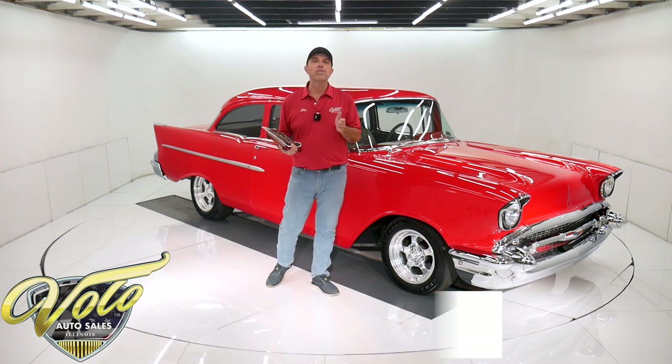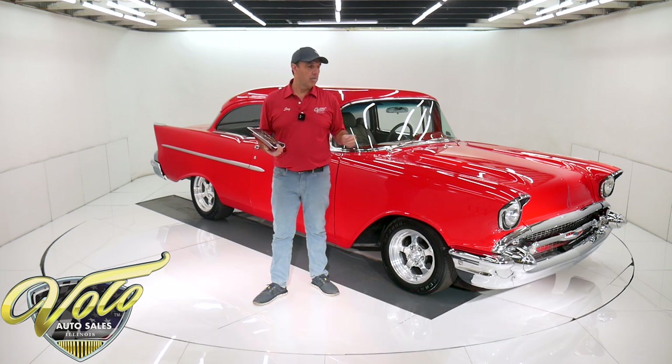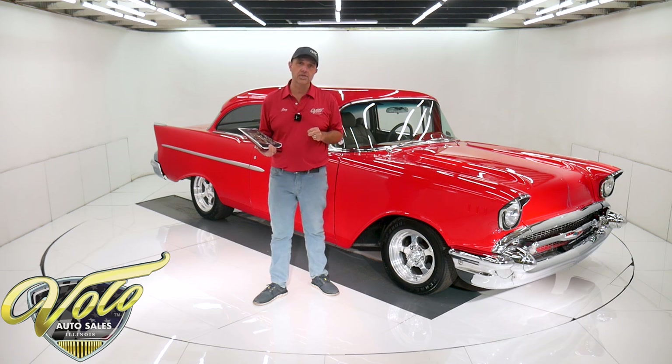You can go to volocars.com — that's where you find all the information. I won't be able to remember every detail, so that's where you can find all the specs. You can see pictures top to bottom, and that's where you find the price tags on over 200 collector cars that we have for sale. Go to volocars.com.